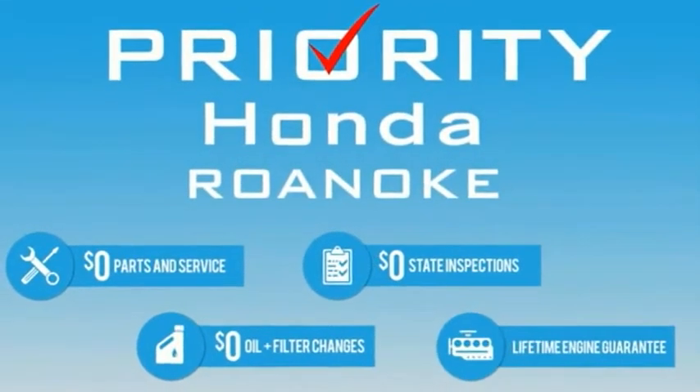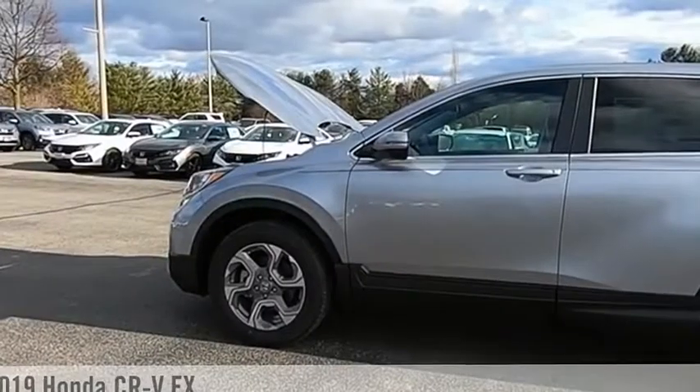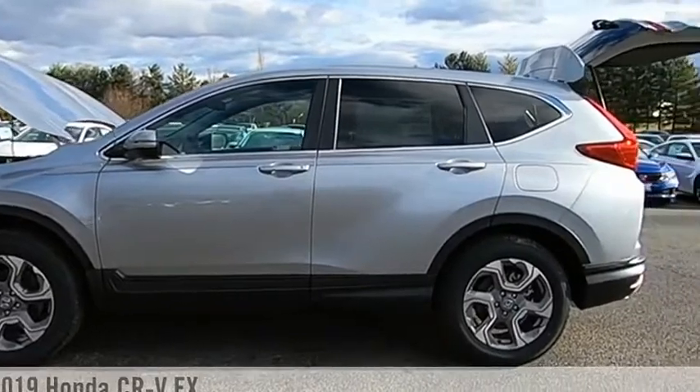This Priority Honda Roanoke car comes with a lifetime of extras. See the car, then see the savings. Come test drive the 2019 CR-V.